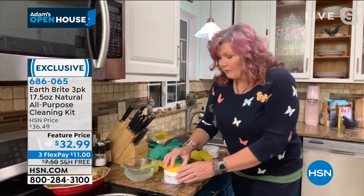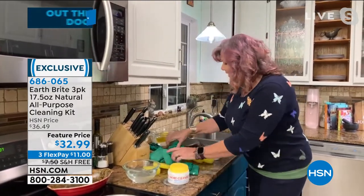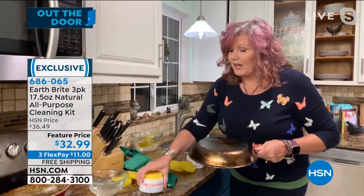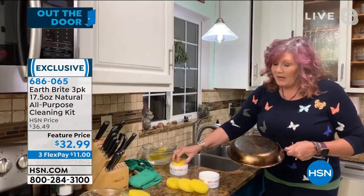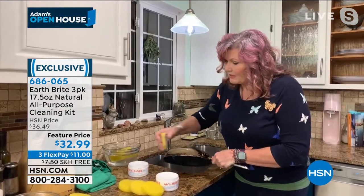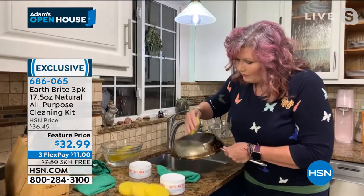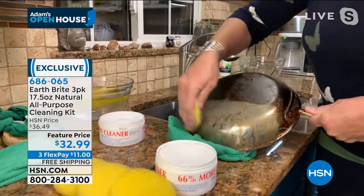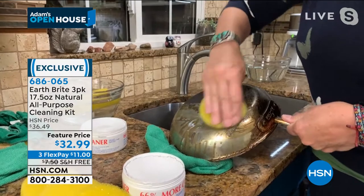My pots and pans hang out on a pot rack, so everybody sees them and I'm a cook — I cook all the time. Take a look at the stainless steel pot. If you're lucky enough to have copper cookware, you know it's a lot of maintenance. Well, with Earth Bright cleaning the stainless steel — I'll put a little towel right there — it cuts through all of that baked-on, burnt-on grease. Earth Bright does more than just clean: it cleans, it polishes and it protects.